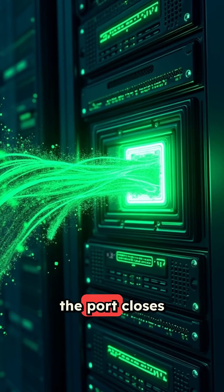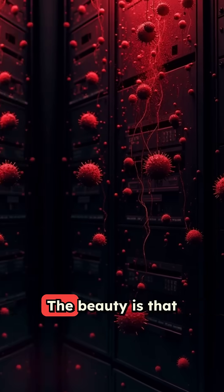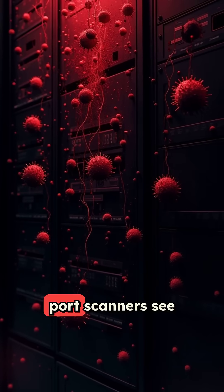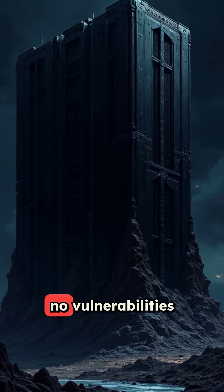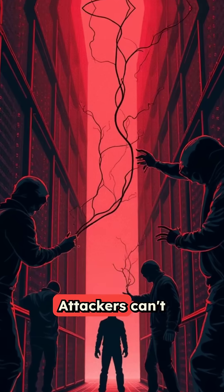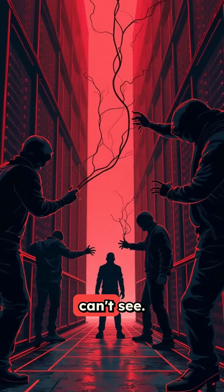After you're done, the port closes again automatically. The beauty is that port scanners see nothing — no open ports, no vulnerabilities to exploit. Attackers can't attack what they can't see.